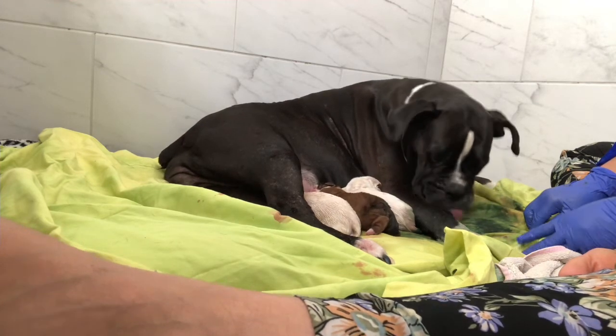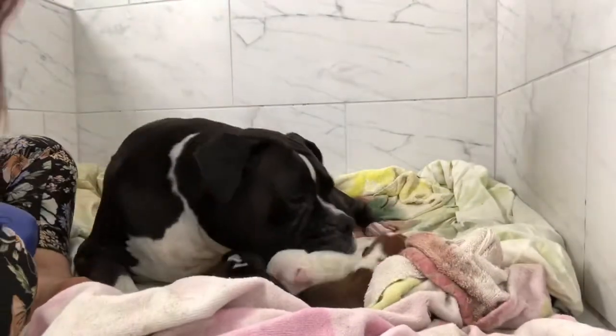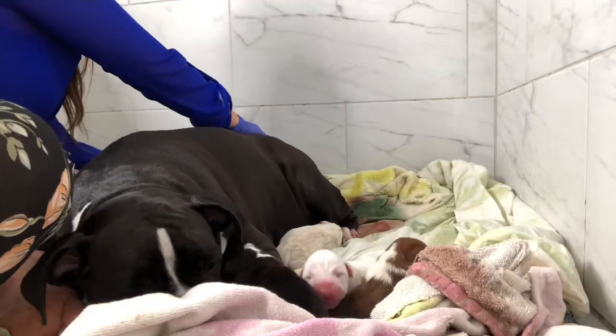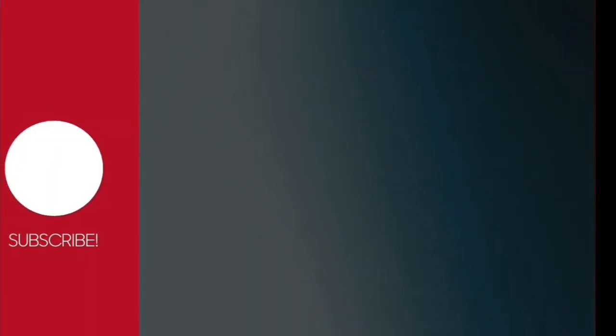We're going to keep you informed on what's going on. Puppies are very energetic and that proves to us that the puppies are fine. Now it's time for a massage for Molly. We will see you in the next video. Thank you.